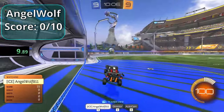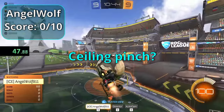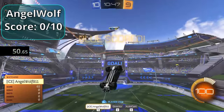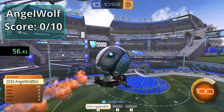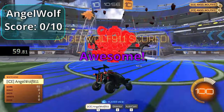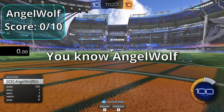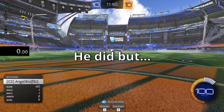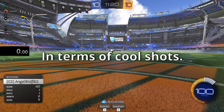Angel Wolf's first attempt is no good, but then pulls off a ceiling pitch and gets a flip reset just as time runs out. Angel Wolf gets a three point eight — he got the flip reset but that was about it in terms of cool shots.